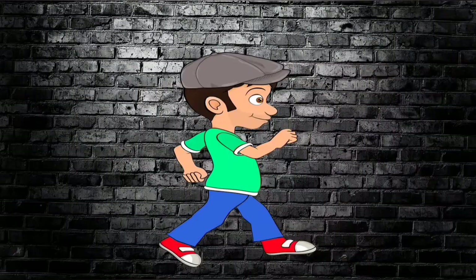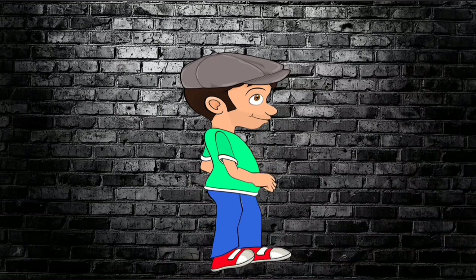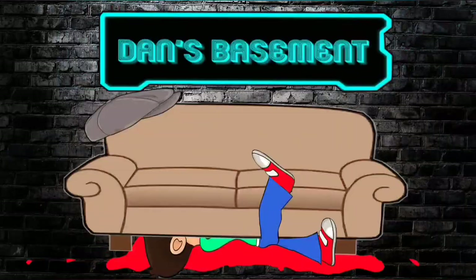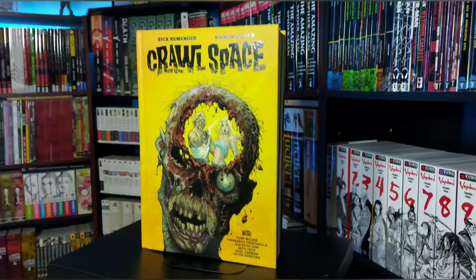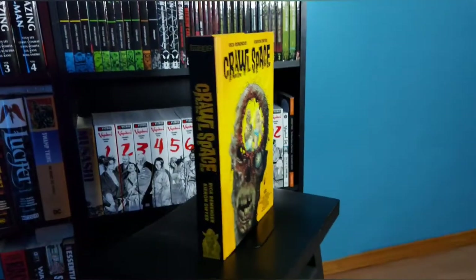What's happening guys? Welcome to The Basement. Today we're checking out Crawl Space by Rick Remender. So what this is is five separate horror stories by Rick Remender and a host of different writers and illustrators. Let's look into it.